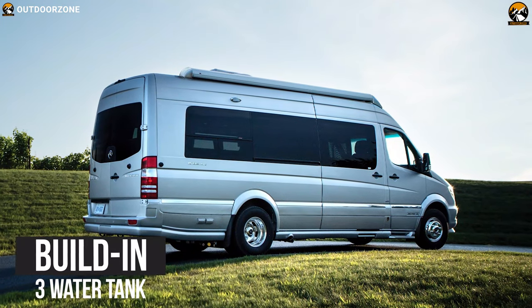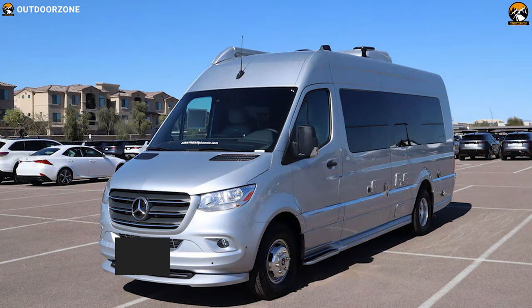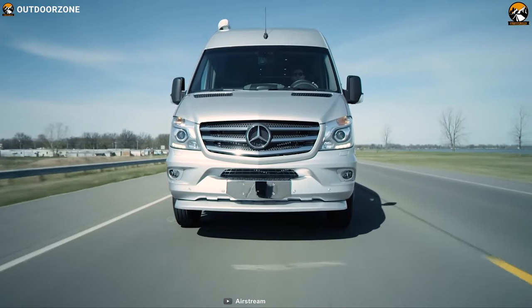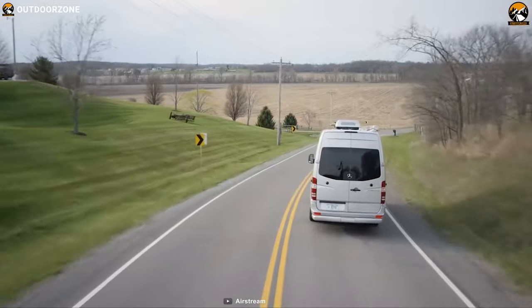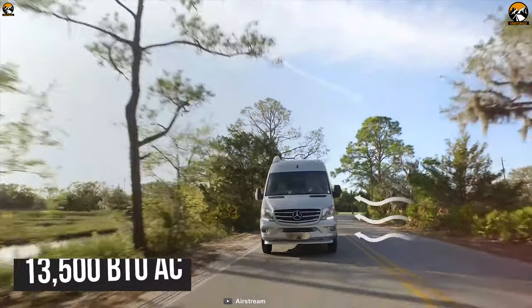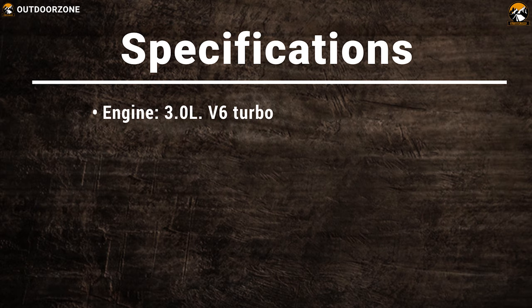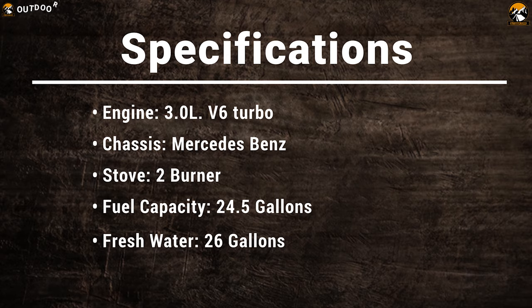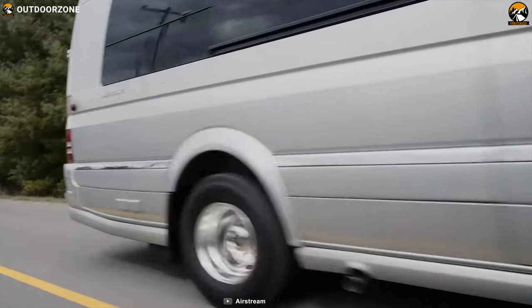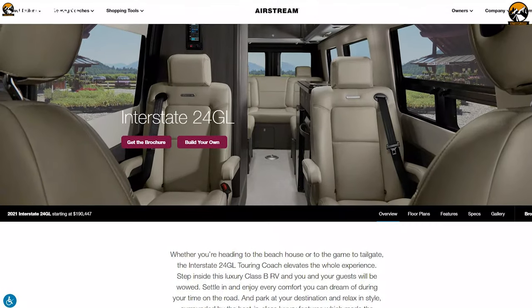It also has a built-in 3-tank water system along with a hot and cold shower. To keep yourself hydrated, this motorhome offers a 26-gallon water tank. Packed with a 2.5kW generator and 300W solar power system to juice up your devices, and 13,500 BTU of AC to keep you cool no matter how hot it is outside. You can get the Airstream Interstate 24 GL starting from $190,000.